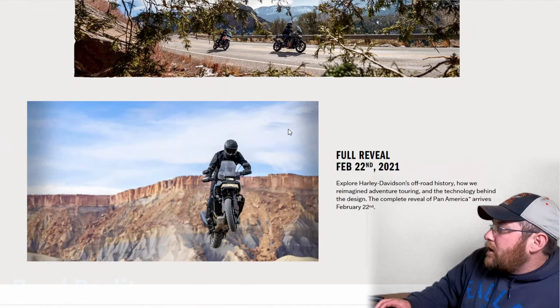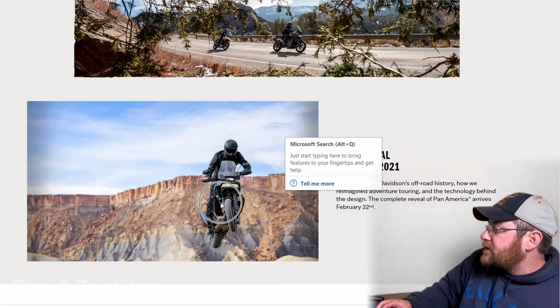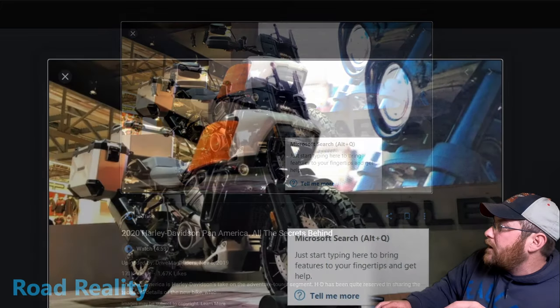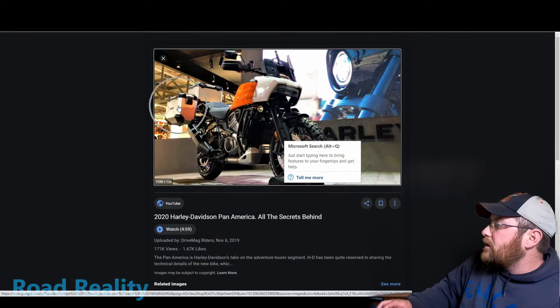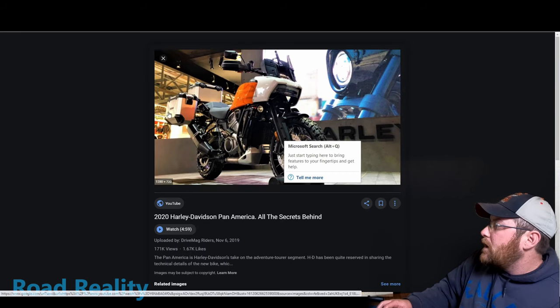Here we are on the Pan America website, and the first thing we see is it's up in the air with that Knight Rider looking front end. But from a different angle, it looks like a Road Glide — that shark nose. It's got the bar and shield logo on the gas tank, and we can see that Harley has already found a way to make hard luggage for it, which is pretty cool.